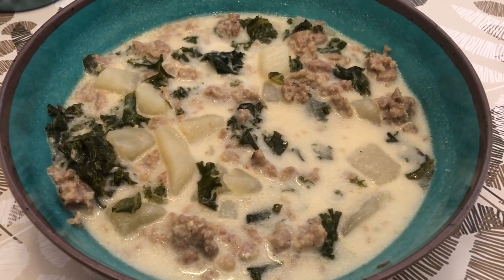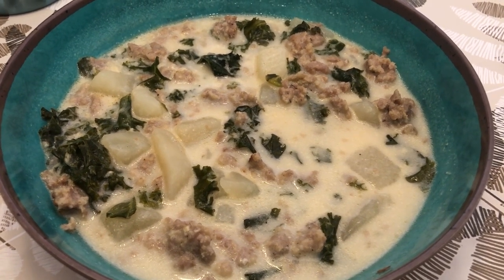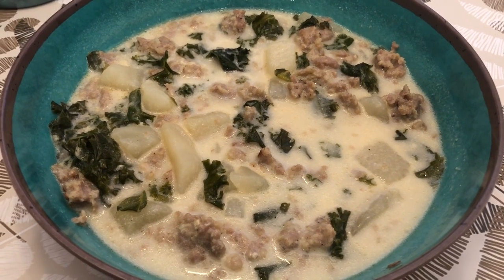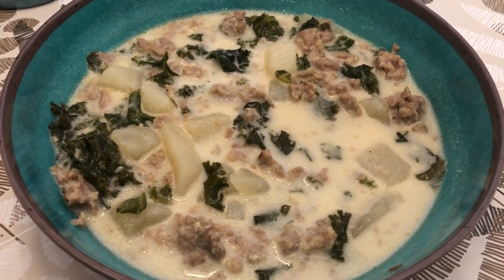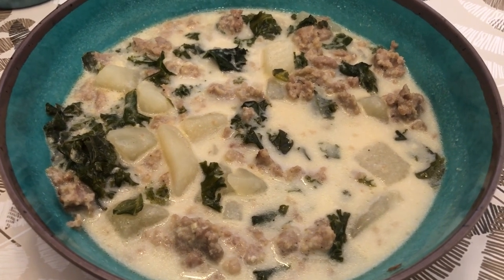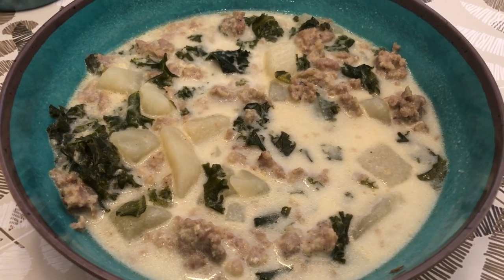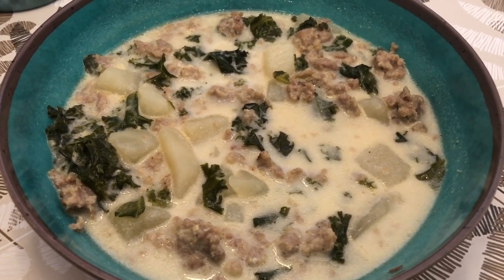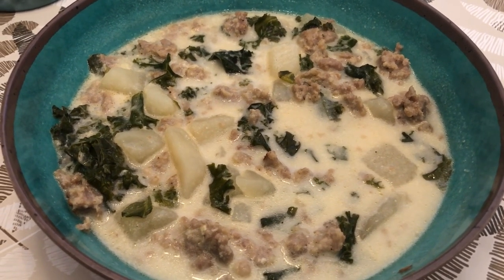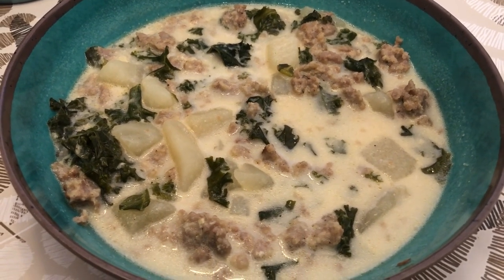For dinner tonight we are having Zuppa Toscana, something I've made several times on our channel and we really like it. I did not have Italian sausage, which the recipe calls for, so I used regular pork breakfast sausage. I looked online and found the difference is fennel and garlic powder, so I added garlic powder, though I didn't have any fennel. Just using what I've got for the pantry challenge.